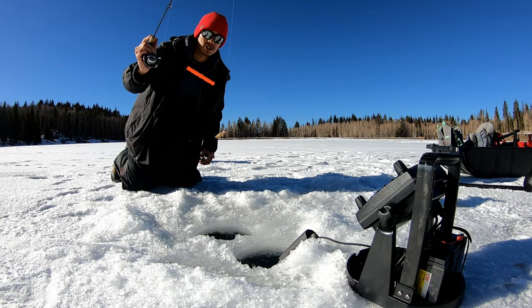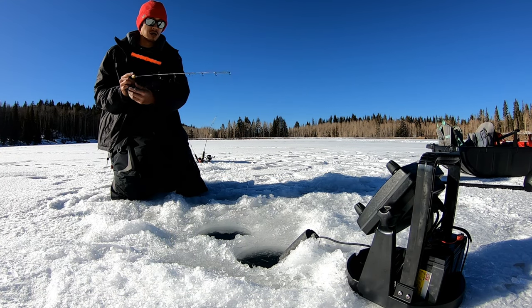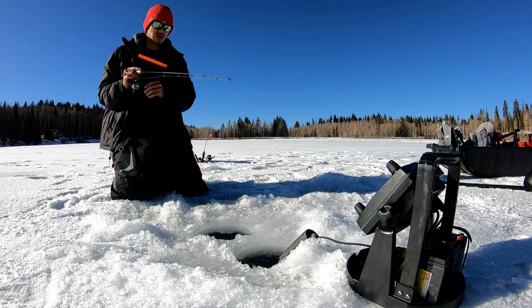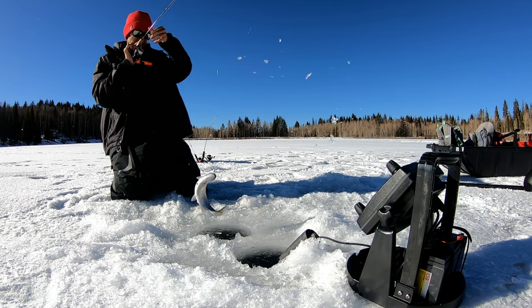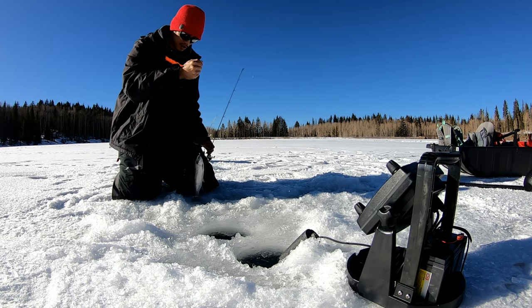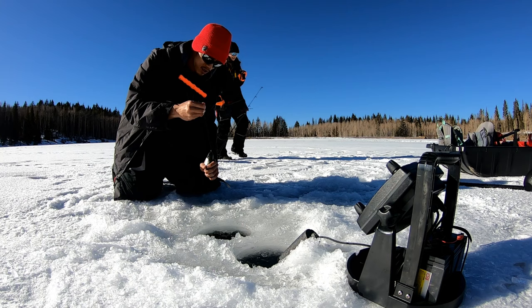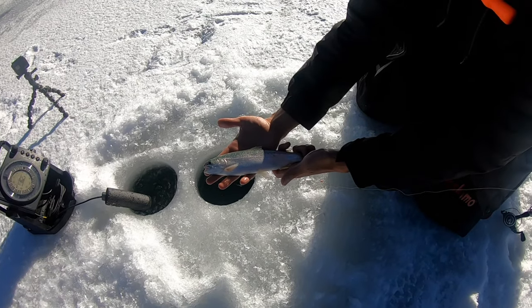We've talked enough, let's get into some fishing. Starting off with a Titan tungsten jig in rose gold with a wax worm on there — got one! That was fast. Dropped it down and he gunned it from the bottom right up for it — first fish of the day!